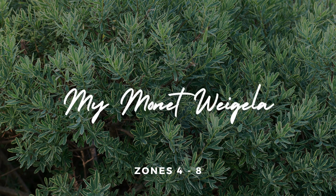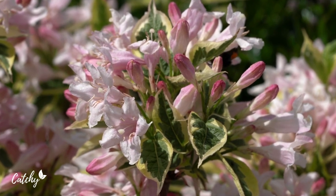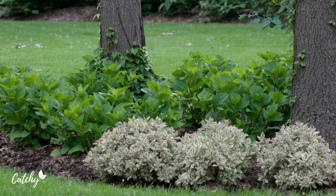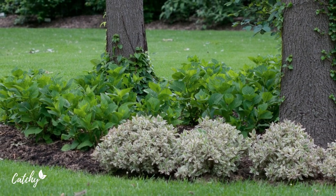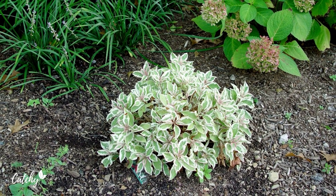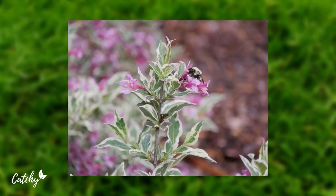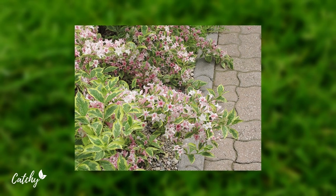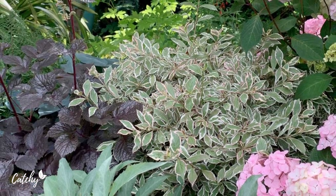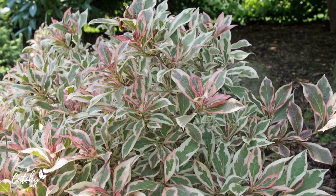Number six: My Monet Weigela. The second Weigela species to make the cut, My Monet Weigela, has large bluish green leaves with wide, creamy colored margins and a faint pinkish cast. Its pretty pink hue is a great match for the plant's blossoms in the spring. Since the shrub stays relatively small as it matures, it is ideal for use as a border along flower beds. It grows 18 inches tall and as wide, and can survive in USDA zones four to eight.